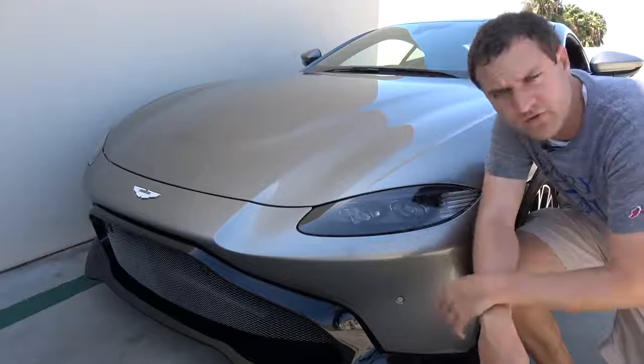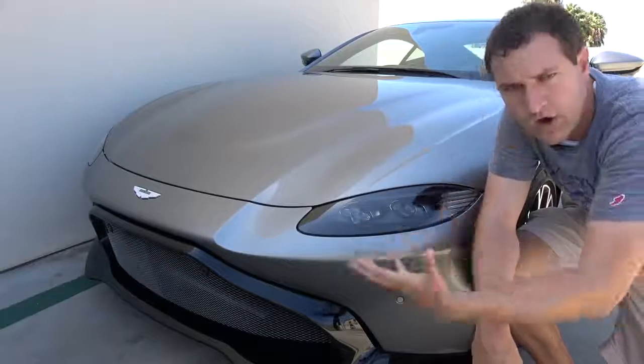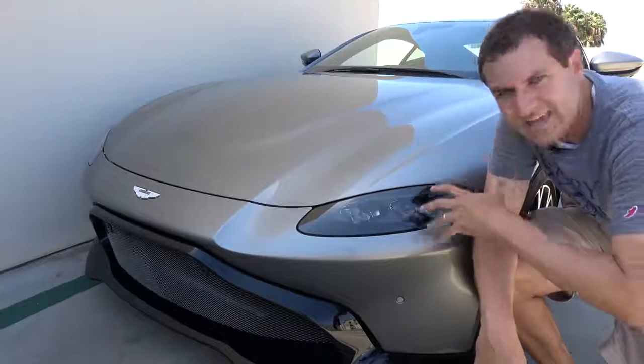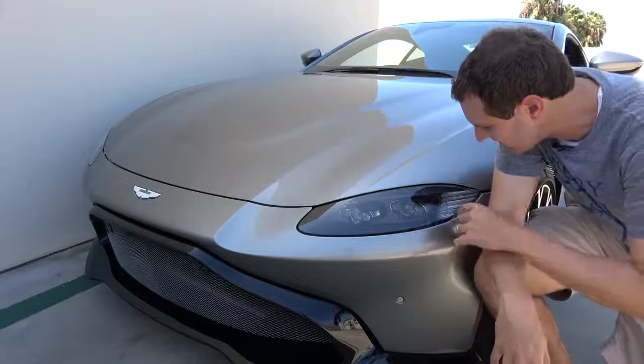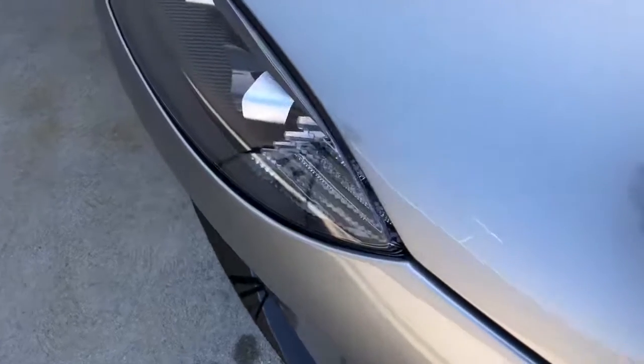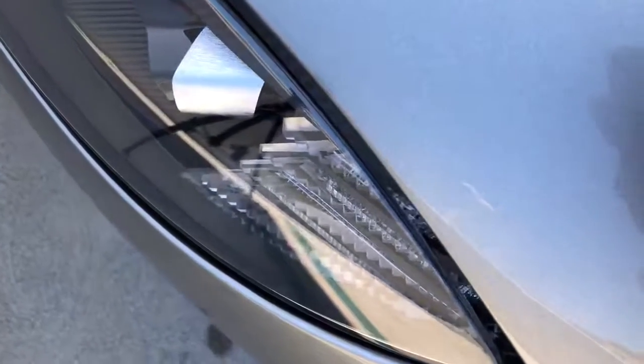Next up, I want to move on to the turn signals, which are in the housing for the headlights. The turn signals are very cool. When the car is just on and running, the LED lights light up in bright white, but the moment you turn the turn signal on, the bright white goes away and it becomes the turn signal. If you look closely, it's even cooler — there's a jagged light pattern that sits there waiting until it's in use. Apparently, it's supposed to simulate the wings on the Aston Martin logo.